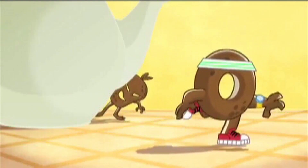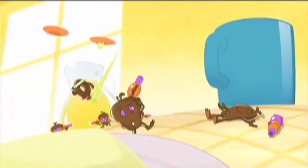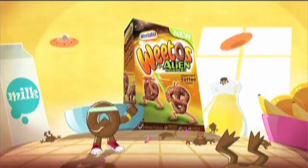I'm limbering up and I'm away — hurdles! Brilliant mornings on Nick, powered by new Weetos Alien Invaders.